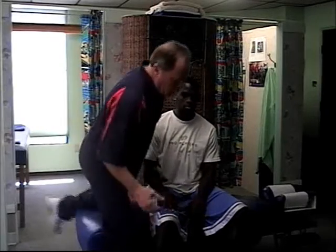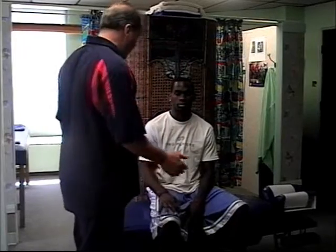We're going to check the infraspinatus. I want you to push out with your wrist as strong as you can — ready, push — and he can. He can overpower me easily.